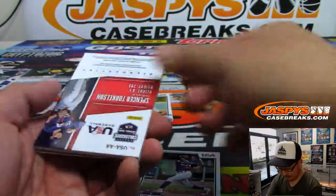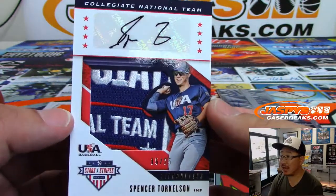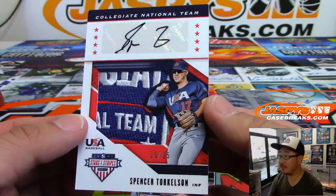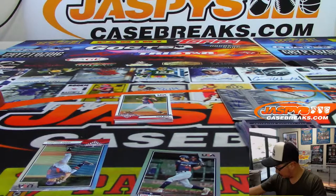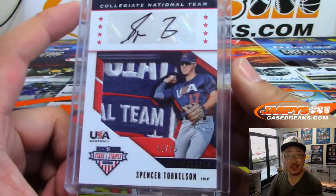That's out of 25. And then we've got — wow, what a patch. Look at that, 15 out of 25. Spencer Torkelson, part of the collegiate national team as well. National team patch, that's pretty cool.